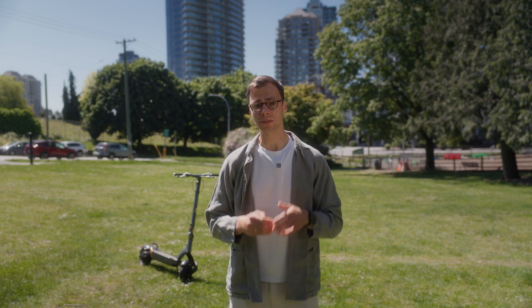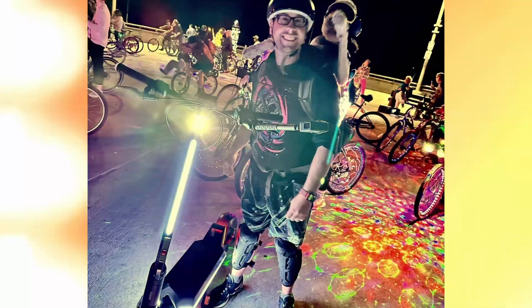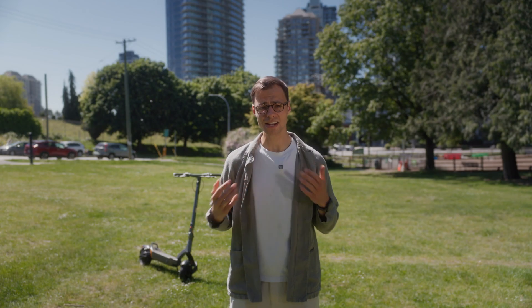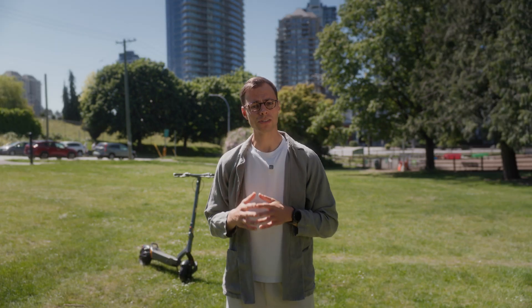In this video, we're going to debunk electric scooter range. And because we're Apollo and we have over 10 million miles of logged rides in our back end, we can actually do some math and figure out what really drains your battery. More importantly, for each one of these, we will tell you what you can do to maximize your range and come as close as possible to the advertised number that probably convinced you to buy your scooter in the first place.